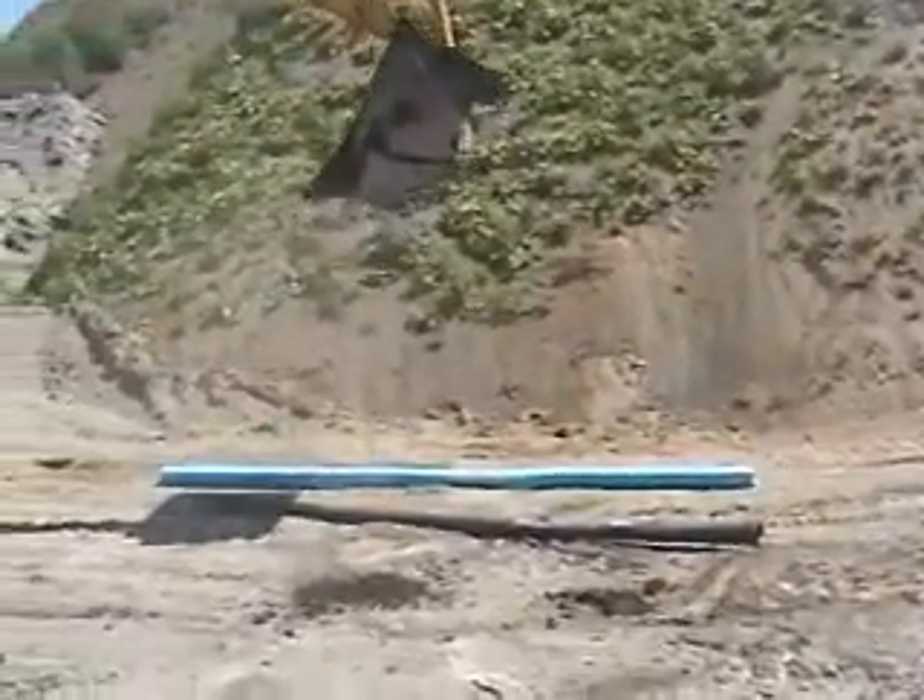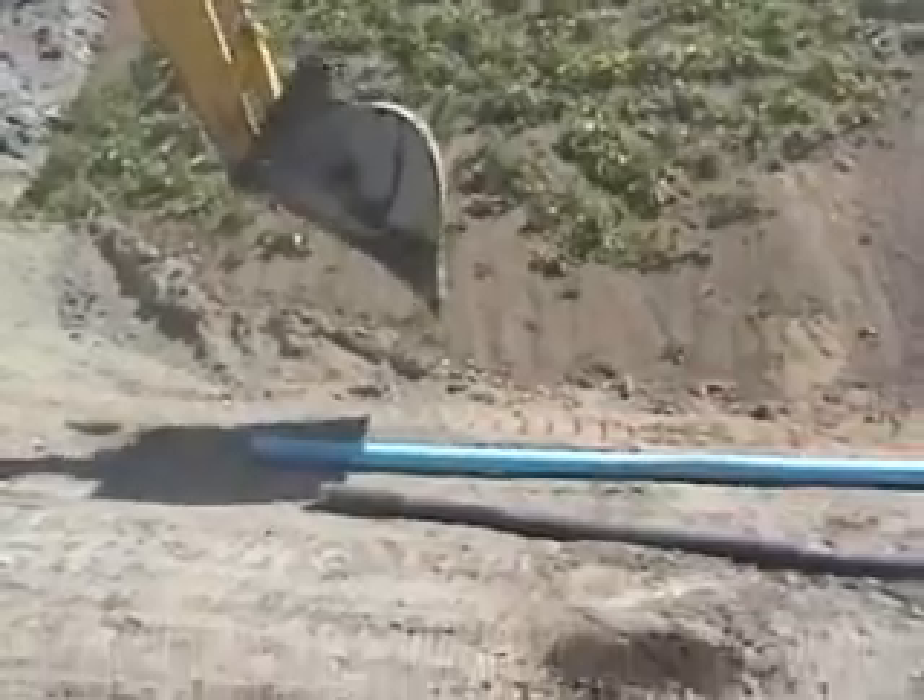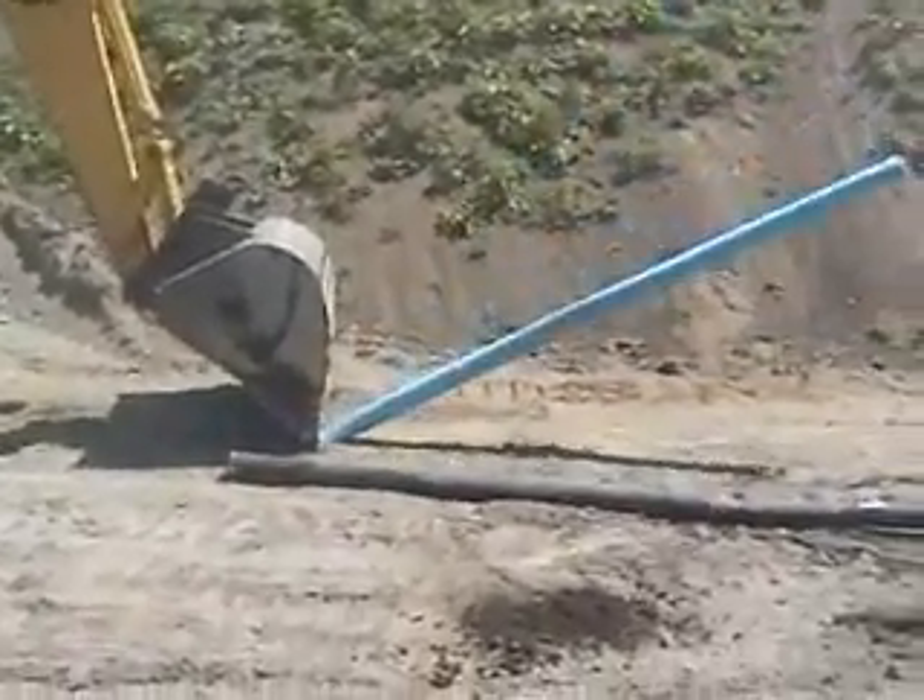Bionix was then put under additional stress by hitting it with the blade of the bucket. This did create a stress mark on the pipe. Ductile iron was not subject to this additional test.